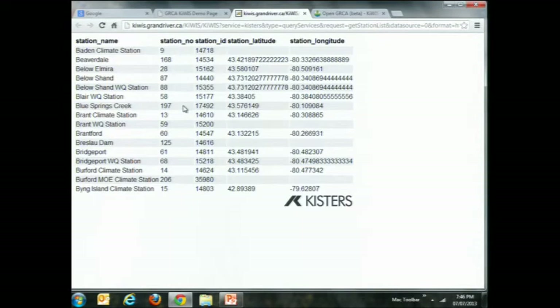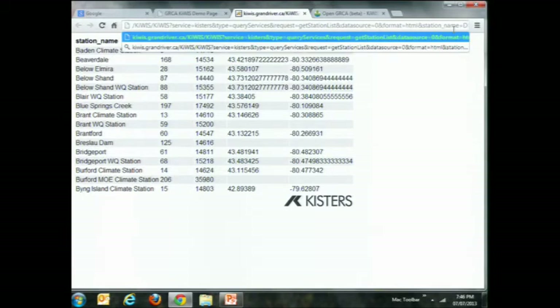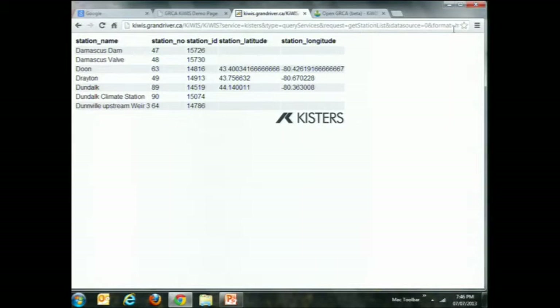That actually went to our server at our office, queried the Bs, and brought them back in HTML. We can actually change that and show all of our stations that start with the letter D. It went to our server, asked, and brought back the response. That was pretty quick — and this is actually live running from our office, called directly from the browser with no application on the front end, just the services listening behind the scenes.